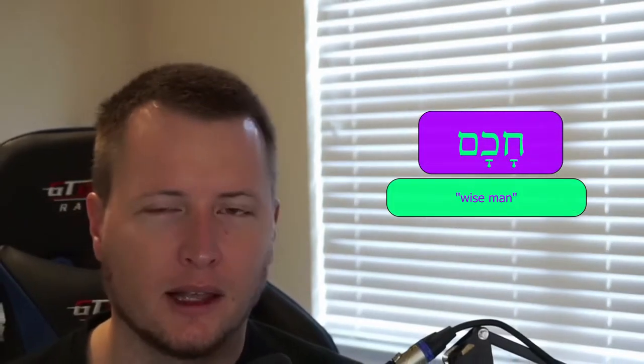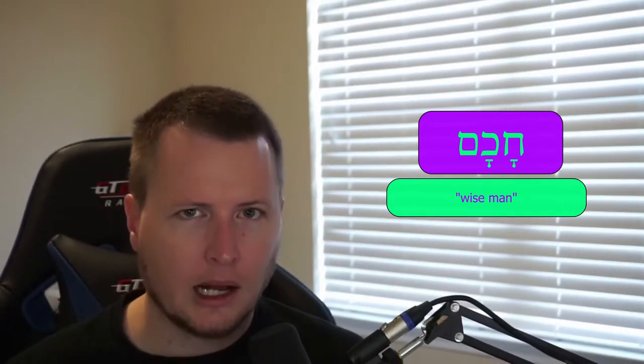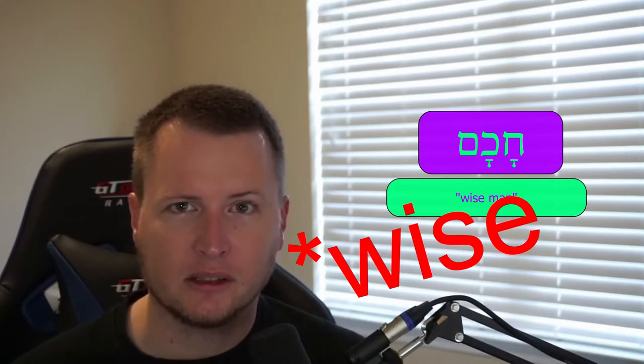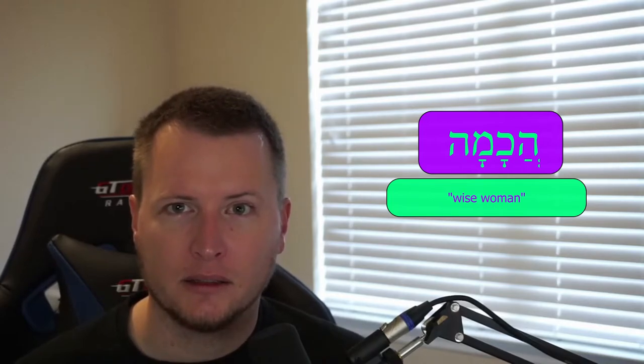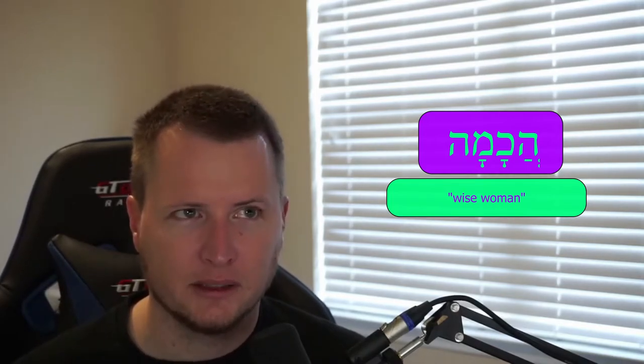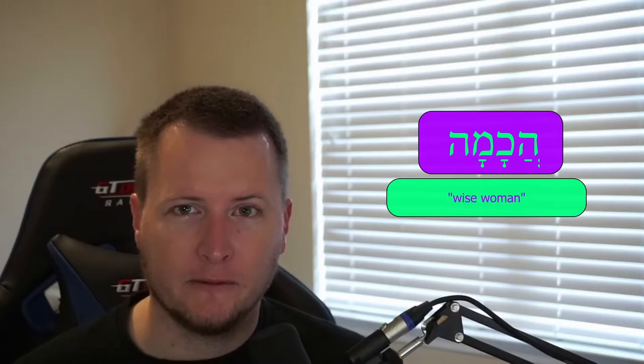Some adjectives following the same pro-pre-tonic reduction will prefer a hateph patach instead of a vocal shewa because the initial consonant is a guttural. Look at chakam — chakam means wisdom. Masculine singular is chakam, with an initial qamets. But in the feminine singular it becomes a hateph patach: chakhmah. Not chakhmah with a full qamets, but chakhmah with a hateph. And we see the same thing in the masculine plural and the feminine plural.